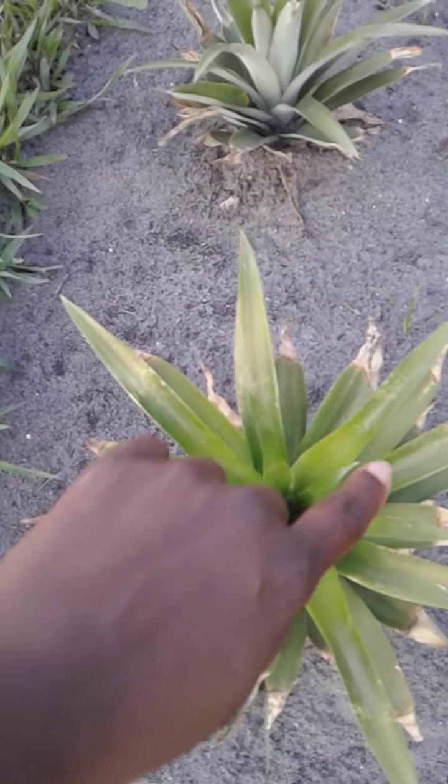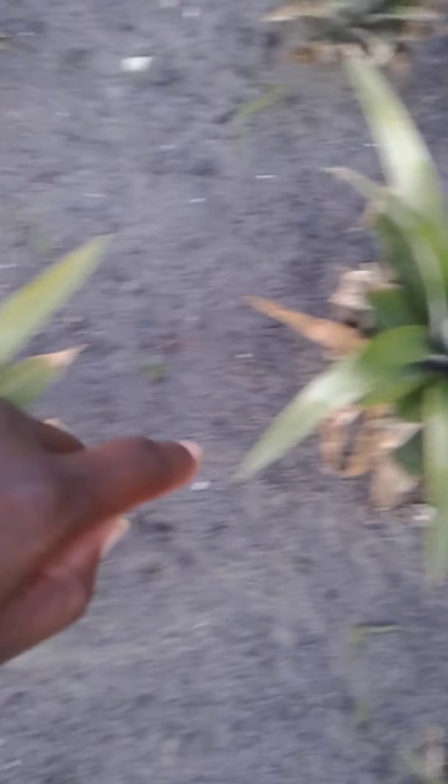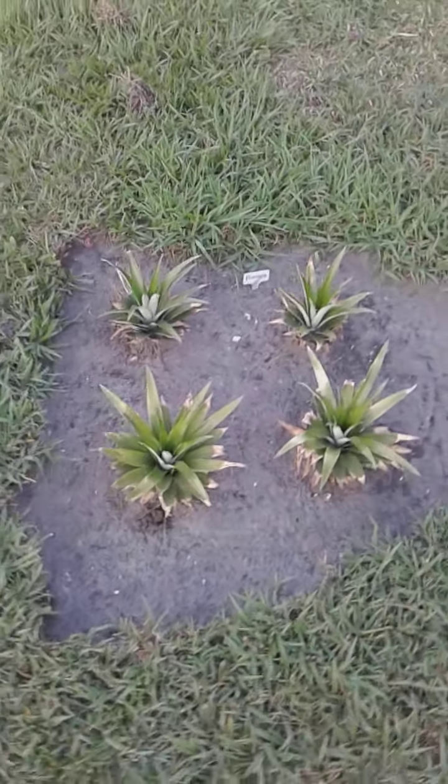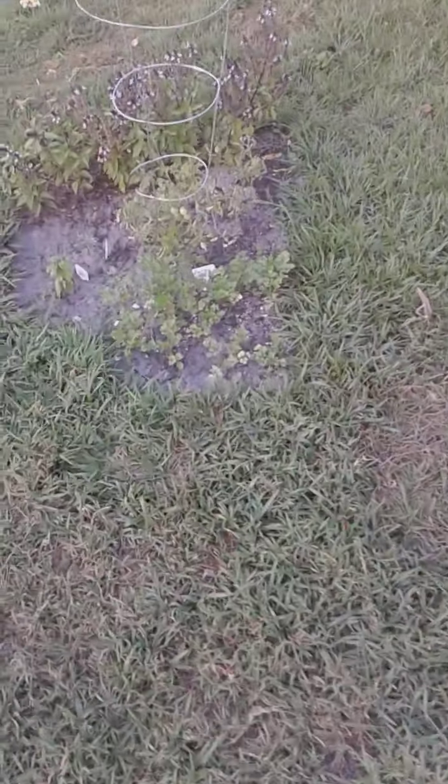Here we go, guys — the pineapples. Look at these new leaves. These are all new here, family. Look at that — all of that. It's just a matter of time before we have some pineapples, family.